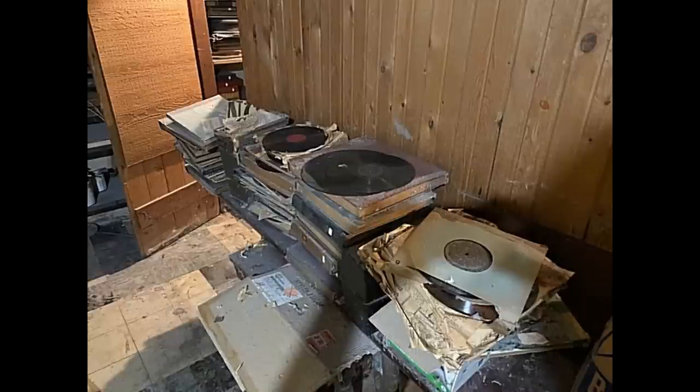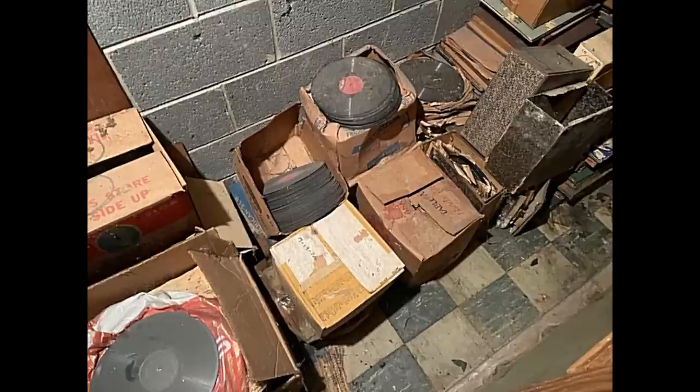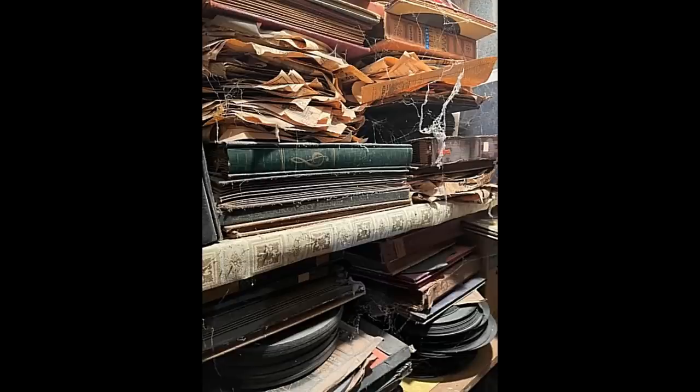It's Don. Today I wanted to talk about a haul we got and the opportunities that are out there. Someone posted and sent me some photos and asked if I was interested in a whole mess of 78 records. Here's a bunch of photos of what the assortment looks like. It's hard to tell how many are there, hard to tell the condition, hard to tell the quality of the records from just looking at these images.